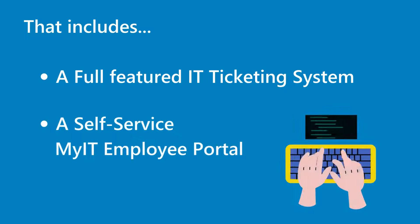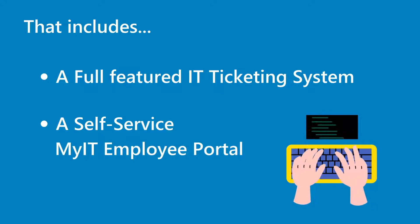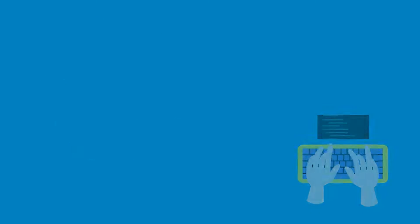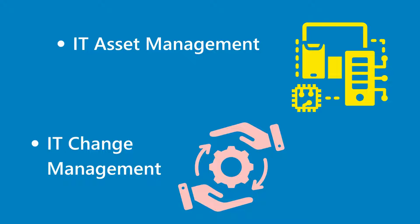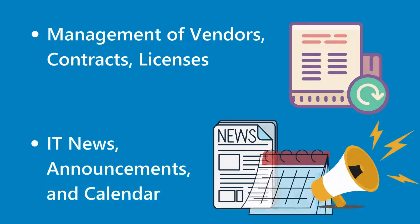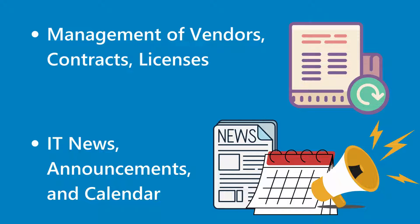That includes a full-featured IT ticketing system, a self-service MyIT employee portal, IT Asset Management, IT Change Management, Management of Vendors, Contracts, Licenses, IT News, Announcements, and Calendar.